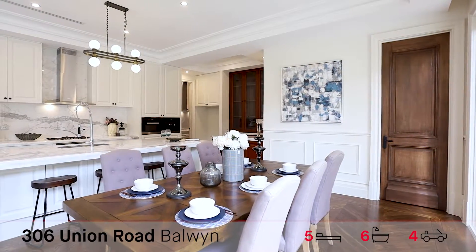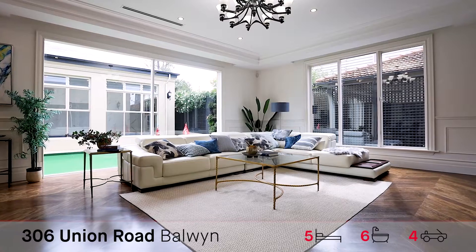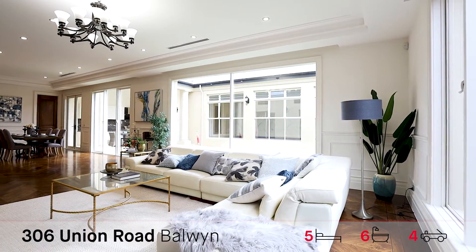Great dining room all overlooking this fantastic outdoor entertaining dream. Great lounge room, plenty of cupboard space. This is a really beautiful room.